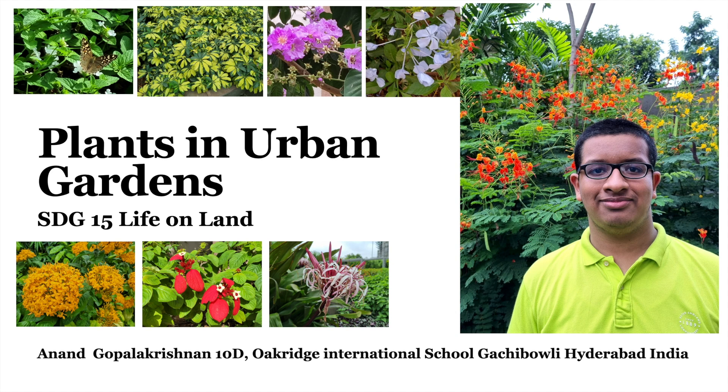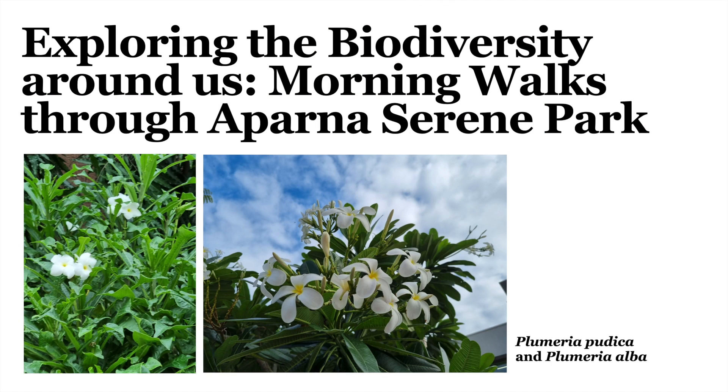Hello, I am Anand Gopala Krishnan of Class 10D. Let's explore some plants in urban gardens in Hyderabad. We'll be exploring the biodiversity around us with the help of my morning walks through my colony, Aparna Sereen Park. All the pictures and videos you will be seeing have been taken by me.